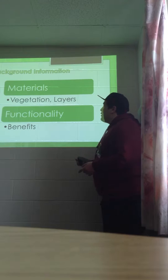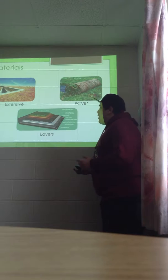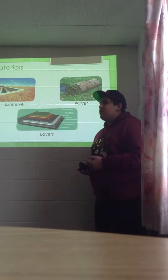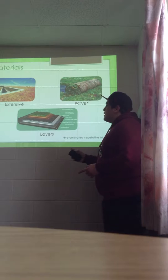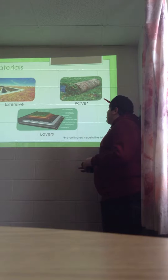To better understand our presentation, I'll give some background on the materials and functionality of our green roof. Our green roof uses an extensive system, also known as a low profile roof or a performance roof, which means it has many functional purposes while maintaining a low weight and cost. We decided to implement a pre-cultivated vegetative blanket. This blanket comes pre-rolled with the soil and plant material and can then be unrolled on the roof, making it very mobile and light.